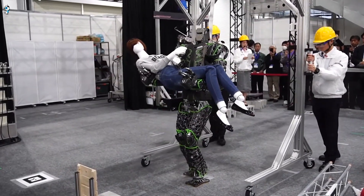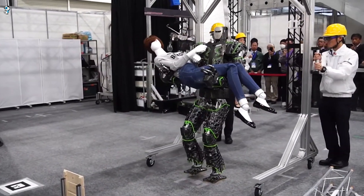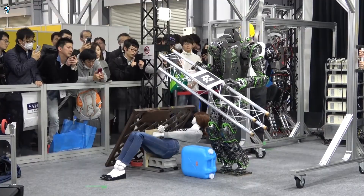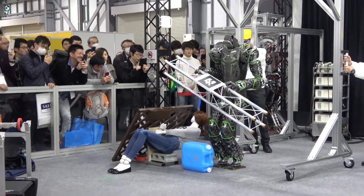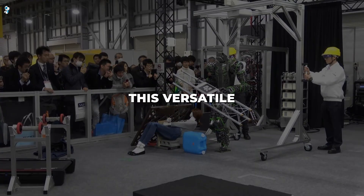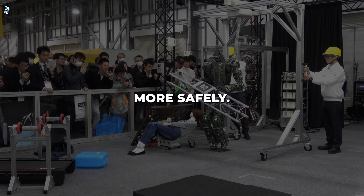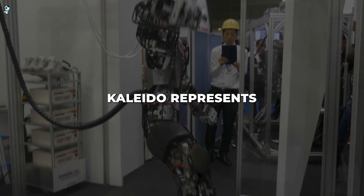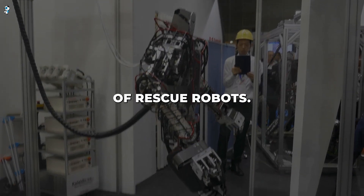With remote operation and autonomy, Kaleido can enter hazardous areas to scout ahead of first responders. Designed to withstand impact and water, and equipped with cameras and sensors, this versatile robot can assess hazards so humans are deployed more safely. Drawing on Kawasaki's expertise in robotics, Kaleido represents the future of rescue robots.